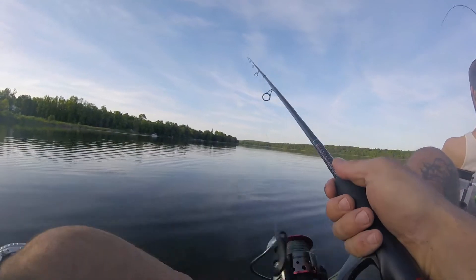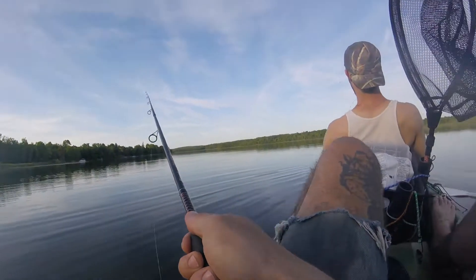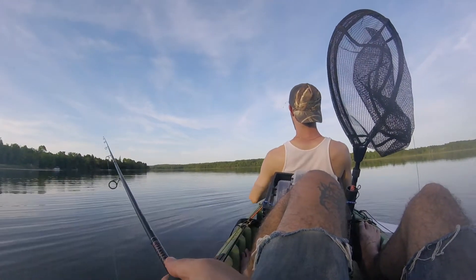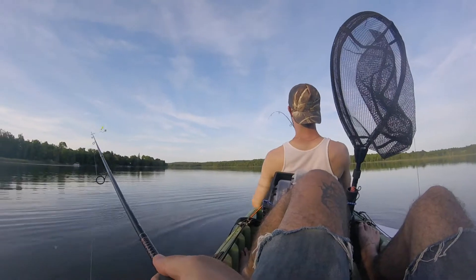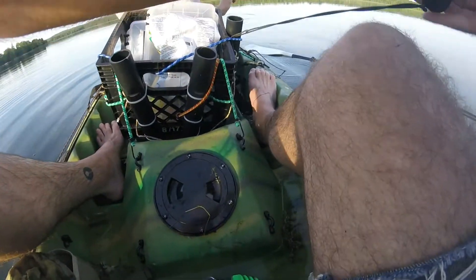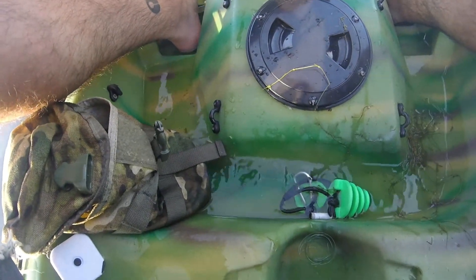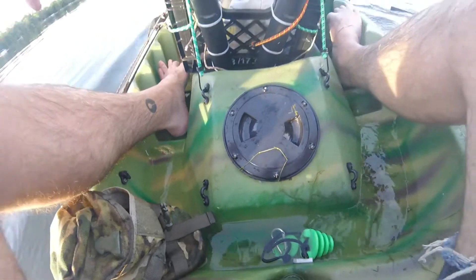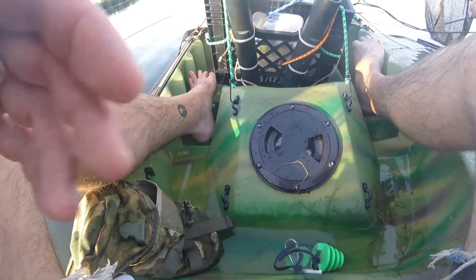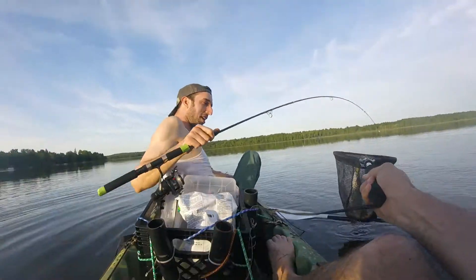Oh — oh yeah, oh yeah! Filming! Nice — you got a pike, dude! Yeah, hold on, I'm gonna help you with this. Here, here — just bring him up slowly, bring him up slowly. Nice! Let's go! Good job! There you go — you just got your next personal best, brother! Yes! Excellent!